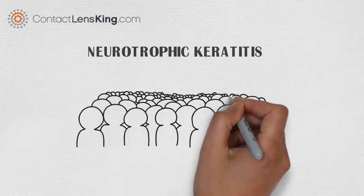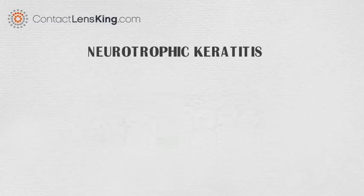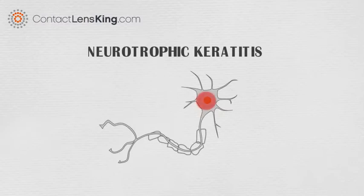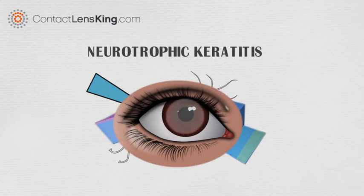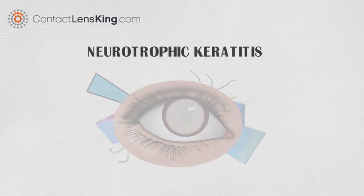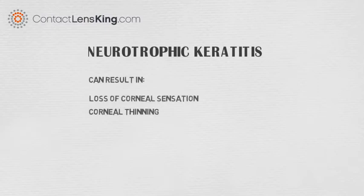Neurotrophic keratitis impacts less than 5 in 10,000 individuals. This disorder is a degenerative disease that causes a progressive epithelium breakdown, damaging the top layer of the cornea. This breakdown can result in loss of corneal sensation, corneal thinning, ulceration, and perforation in more severe cases.